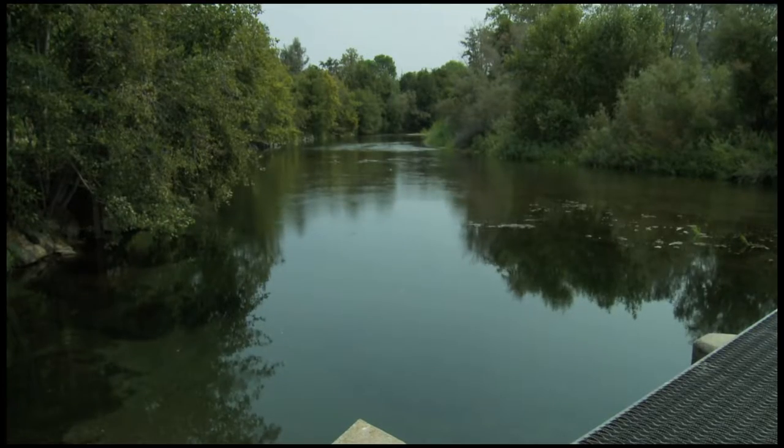Right here at Butte Creek? Right here in Butte Creek. Wow, and you call it a tributary of the Sacramento River. Can you give us a lesson on what that means? Sure, the headwaters of Butte Creek originate maybe 30 miles upstream of here. As Butte Creek comes down into the valley section, it runs about 90 miles and then connects with the Sacramento River just upstream of where the Feather River comes in.